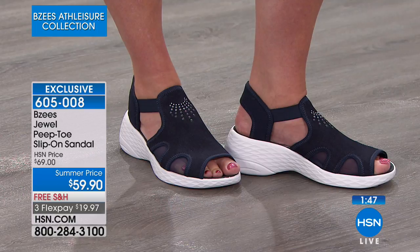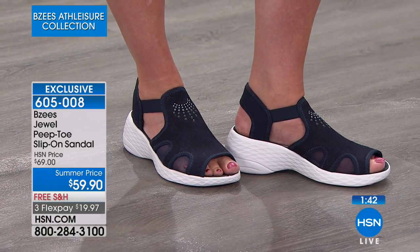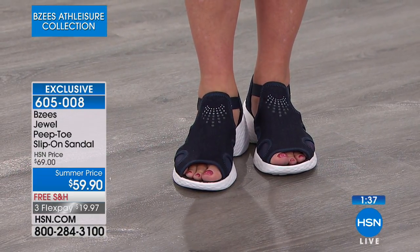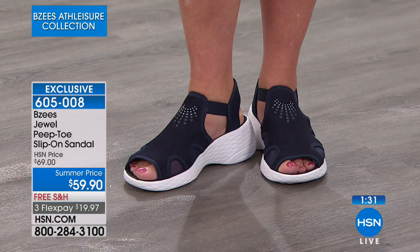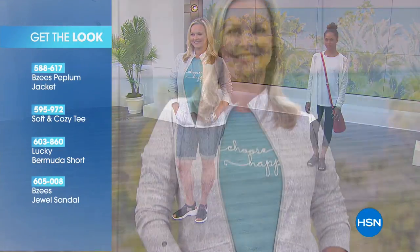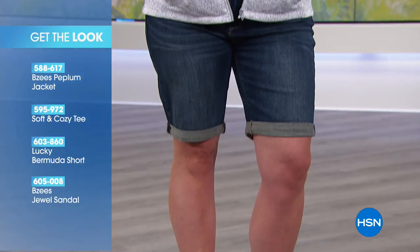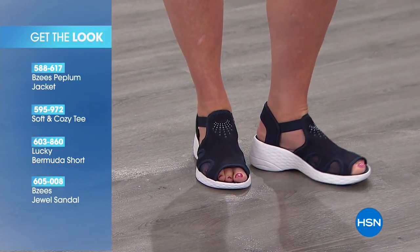Navy is such a classic style — you can't go wrong. We love our jeans, we're not giving up our jeans, so get a great navy shoe to go with them. We're calling that the denim. Here's the whole look Laura is wearing — the BZ's peplum jacket, a soft and cozy tee, Lucky Bermuda shorts, and of course the BZ's Jewel sandal.